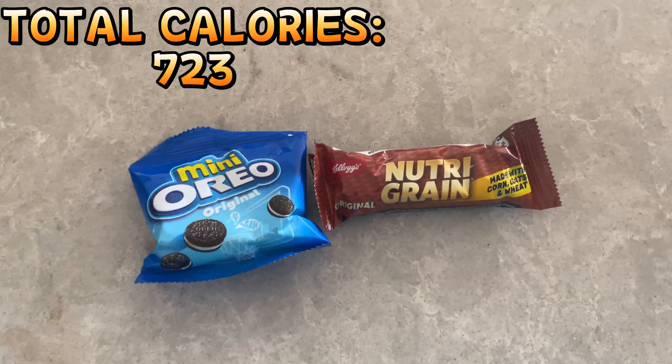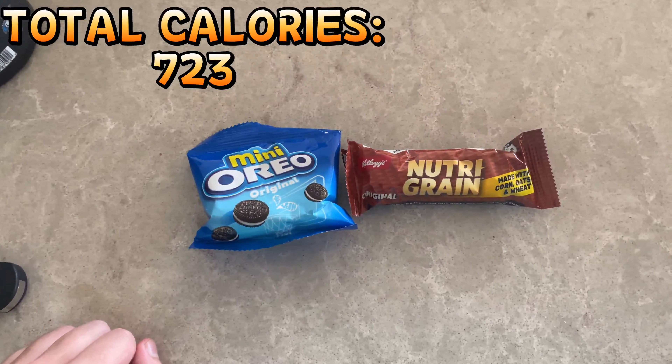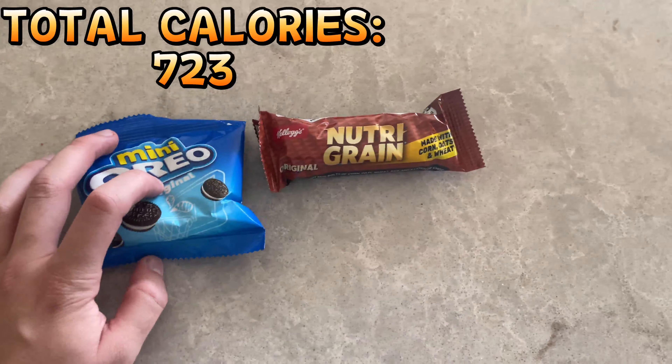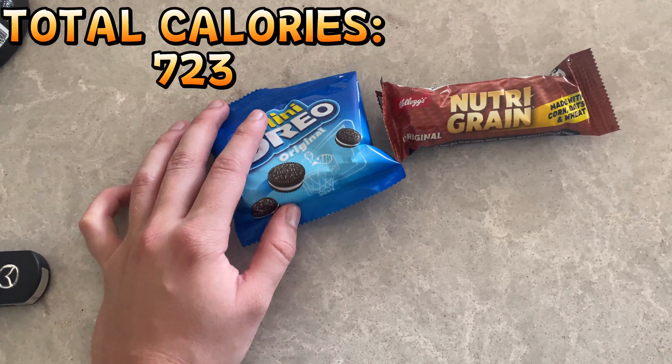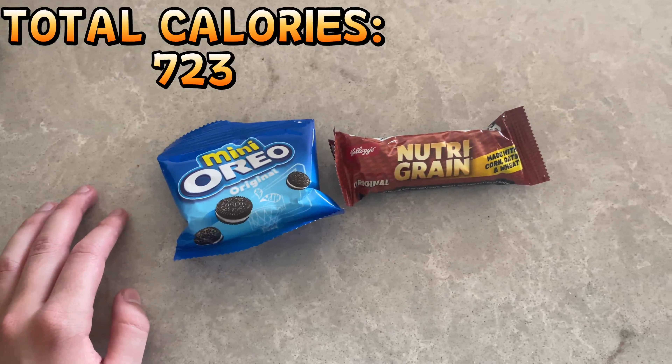Another thing I like to do is have two or three little snacks just before or after my gym session, because each of these is about 100 calories. After the gym or before, you're usually pretty hungry, so that's another 200 calories really easily. Just arrived at the gym, got my pre-workout, gonna hit the session. Afterwards I'll probably have those snacks I was talking about.